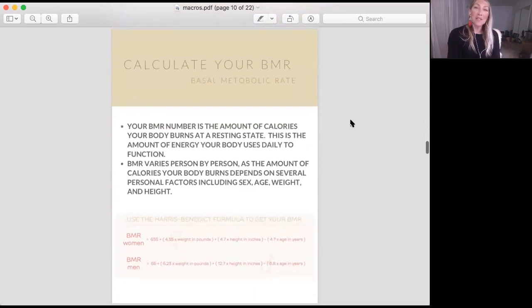First is your BMR — your basal metabolic rate. This is how many calories your body burns in a day doing nothing. This range is person to person, but you can use this basic equation to figure out where you're at.